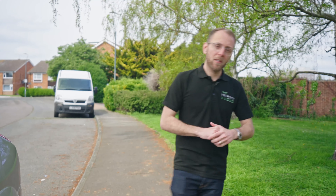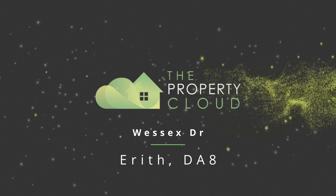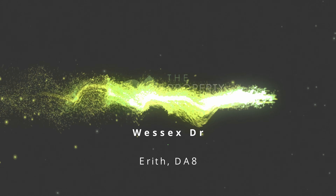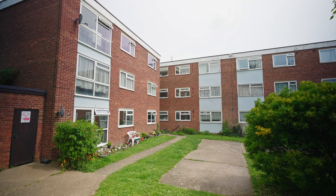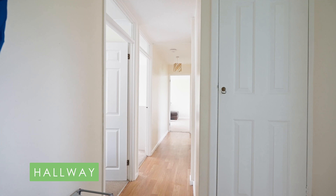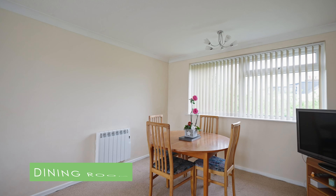I'm here today in Wessex Drive in Erith to show you this first floor apartment that has two double bedrooms. There's also a garage on block with secure gated access. Let's go show you around.